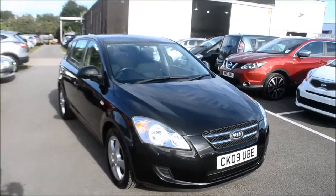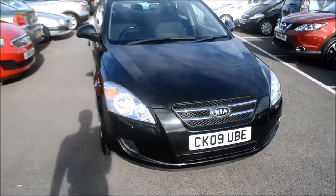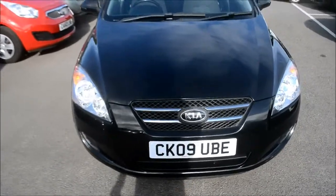The vehicle is in black. We do have body coloured bumpers, wing mirrors and door handles. At the front we do have a high gloss black grille with a chrome Kia badge in the centre.